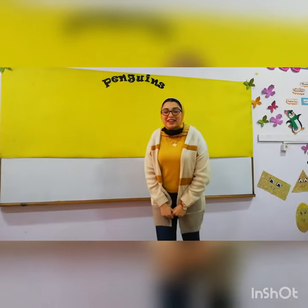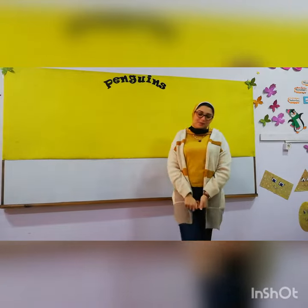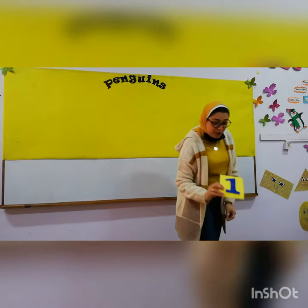Good morning. How are you today? I miss you too. Let's remember our numbers. Who can remember what is this number?